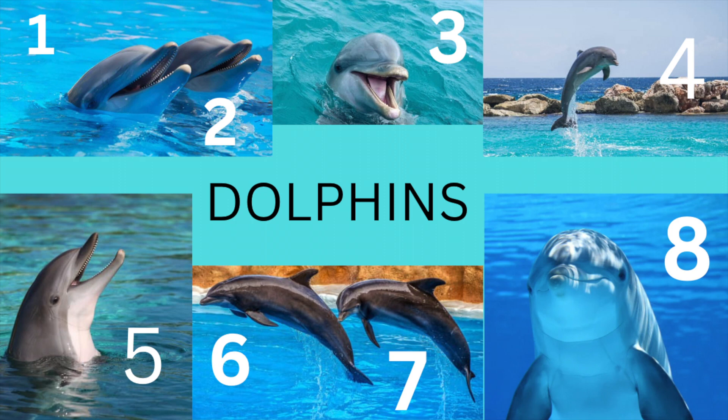How many dolphins do you see? I see eight. There are eight dolphins. Let's count them: one, two, three, four, five, six, seven, and eight.